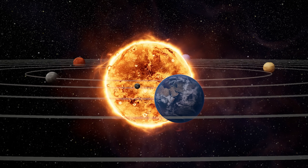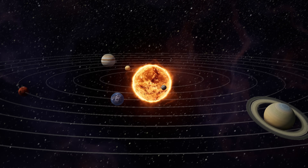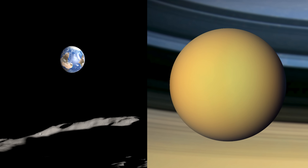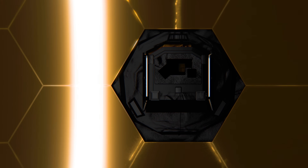Our solar system is home to eight planets and nearly 300 known moons. But of those many worlds, only two are shaped by an active rain cycle: Earth, and Saturn's largest moon, Titan. NASA's James Webb Space Telescope has discovered a new molecule in Titan's atmosphere, one that may have implications for the future of this surprisingly Earth-like world.